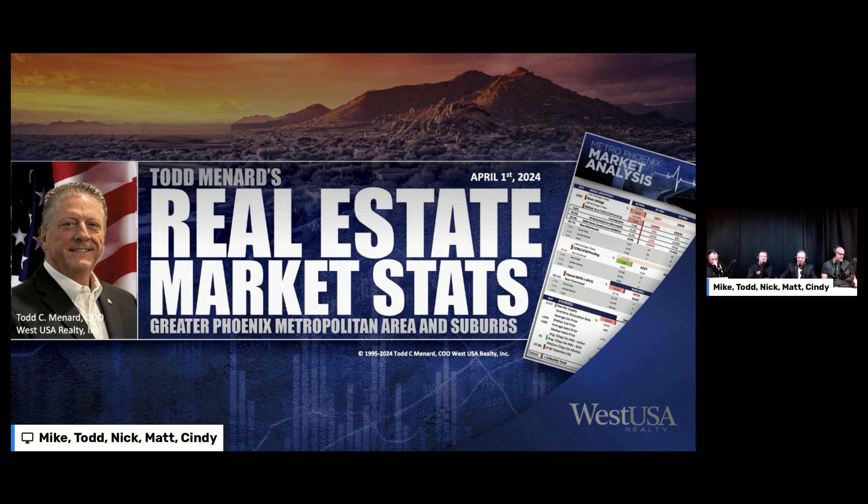All right, Todd, take it away. Thanks, everybody. Thanks for joining us today. Today, we're going over the Greater Phoenix Metropolitan Housing Statistics for the week ending today. And let's get right into those numbers.